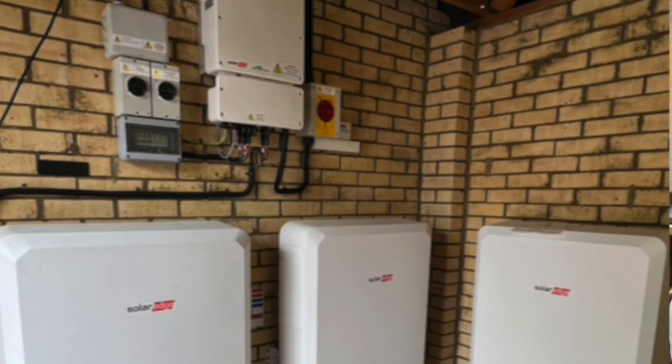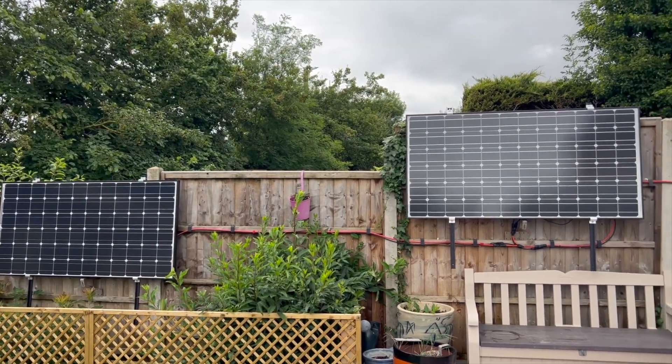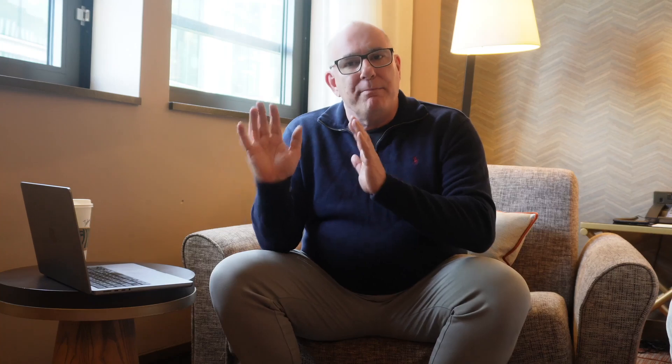A few of you reached out to ask about my north-facing solar panels. As most of you know, we have two systems in our house: the main system that runs the entire house, and our fence-mounted solar panels. Today we're not talking about the fence-mounted panels — we're talking about the panels that run the entire house.